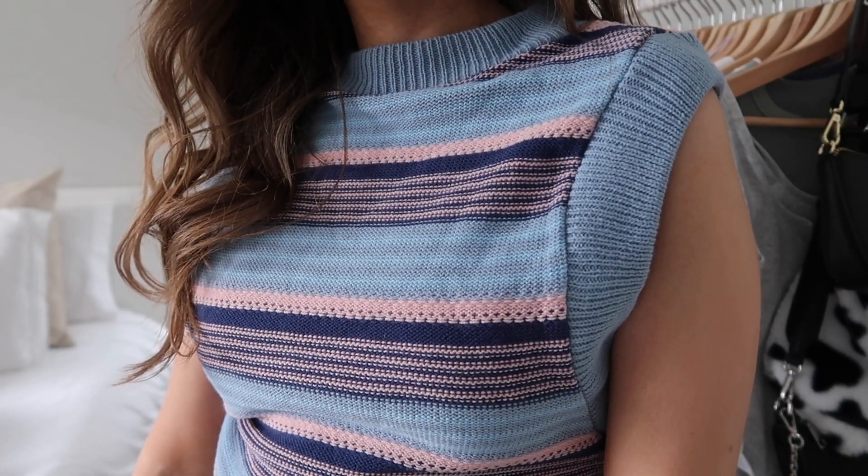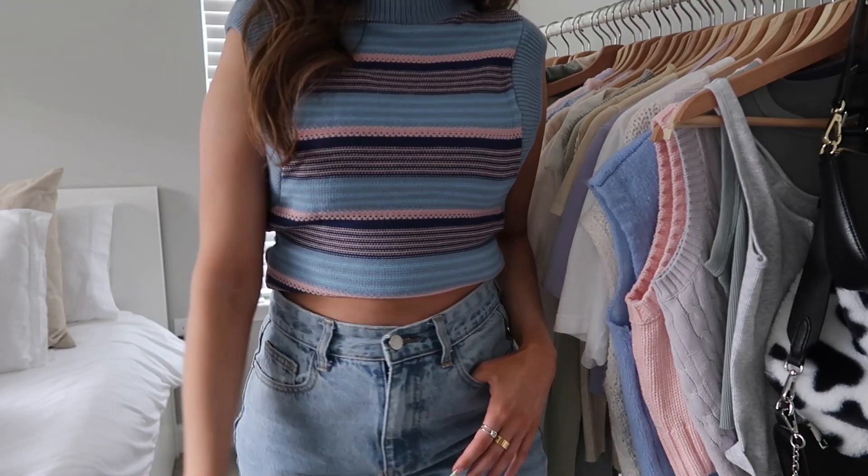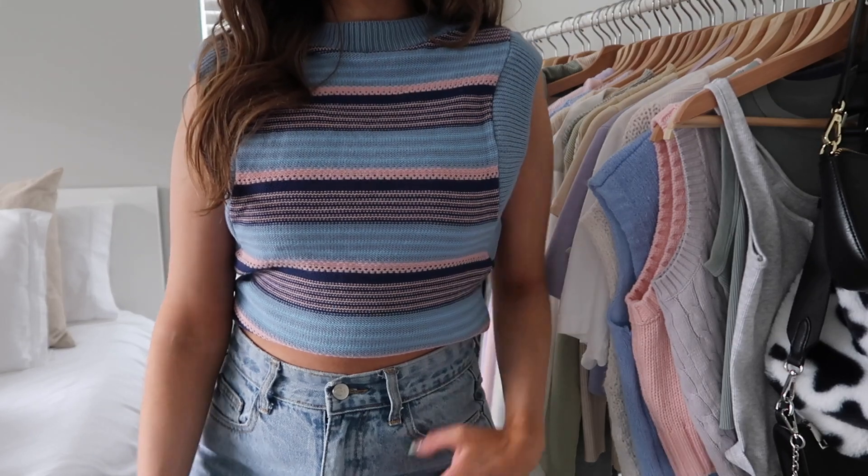Next up I got this sweater vest type top — you can also just wear it as a tank top on its own. I love the stripes with the different colors; funky prints and colors are definitely trending right now. I think this would be really cute with white flared pants and some sandals — I already have an outfit in mind.